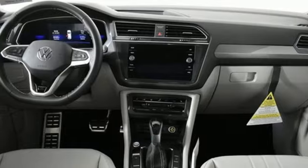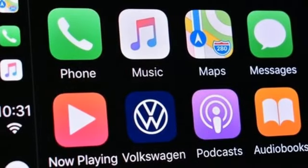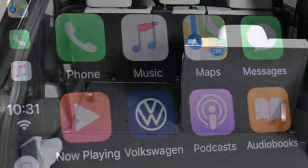First and second row express open and close sliding and tilting sunroof, inductive device charging, and automatic transmission.